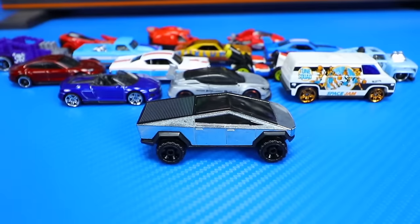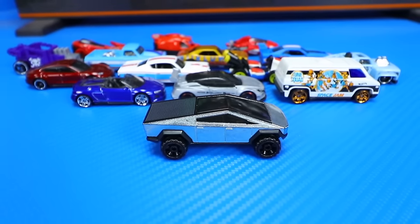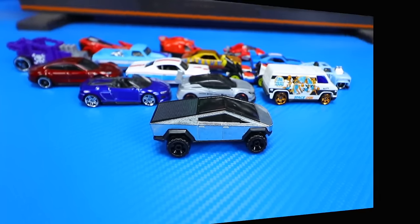And that's going to wrap it up for this unboxing video. In the comments section down below, let me know which car was your favorite. I know a lot of you are going to be picking the Cybertruck, but there's lots of other good choices. Let me know in the comments. Thank you for watching, and I'll catch you guys on the next one. Bye-bye.